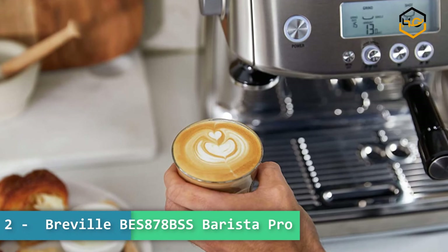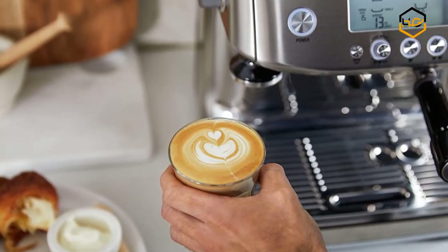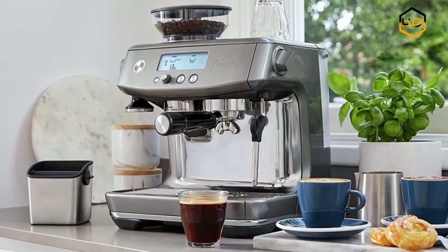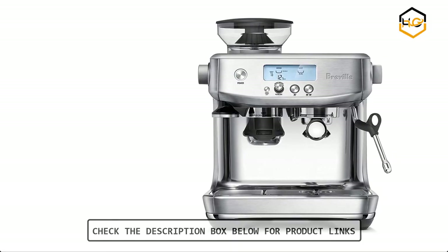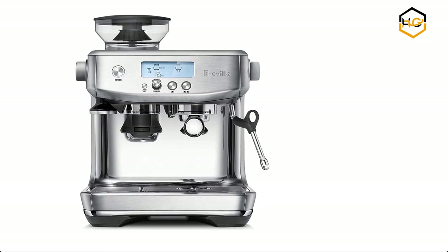At number 2 we have the Breville BES870BSS Barista Pro Espresso Machine. With a single touch, the integrated precision conical burr grinder with dose control delivers the right amount of coffee on demand for maximum flavor. Low pressure pre-infusion gradually increases pressure at the start and helps ensure all the flavors are extracted.